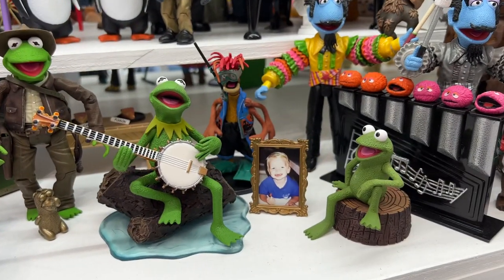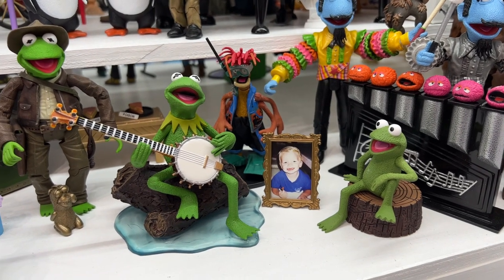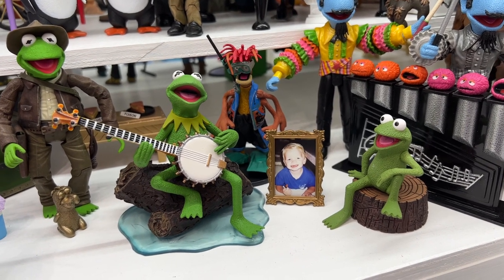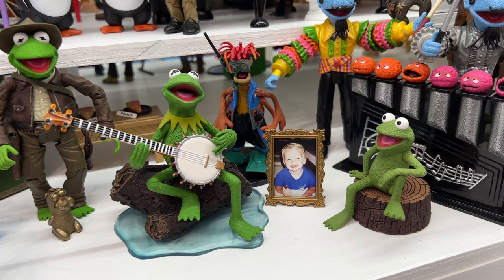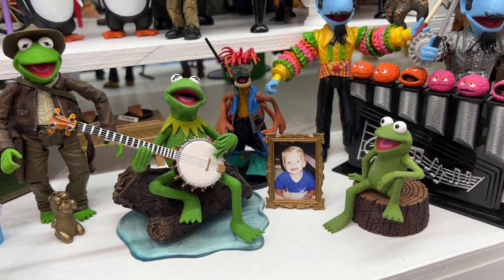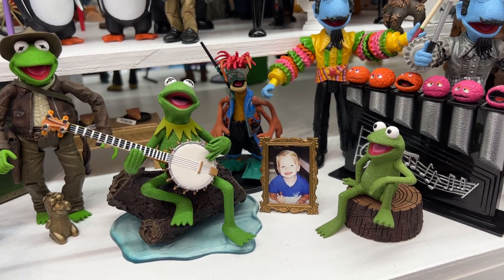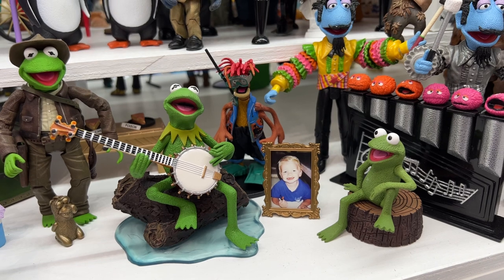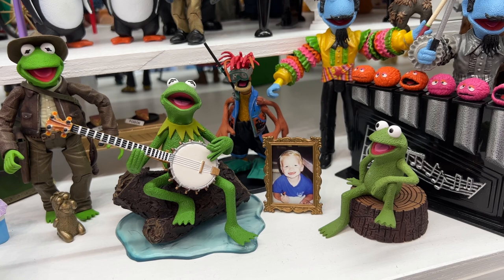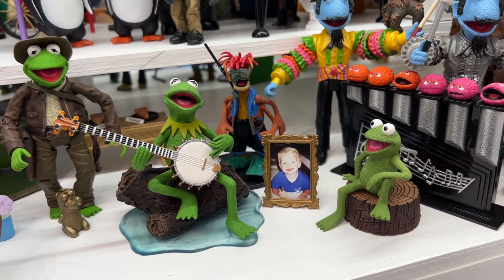The Rainbow Connection is probably one of the things Kermit is best known for — singing that song with the banjo. Rainbow Connection Kermit was actually the last set of figures produced in the line. It was produced for the Cooper Perry Foundation — that's the photo to the right there of the little boy. He died due to complications of meningitis, and his parents were good friends with Michael Horn, the CEO and president of Palisades. So they produced this set to raise funds for the Cooper Perry Foundation, and it was the last set they did in the line.